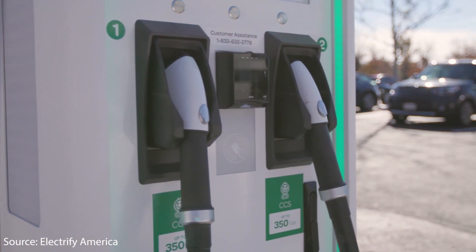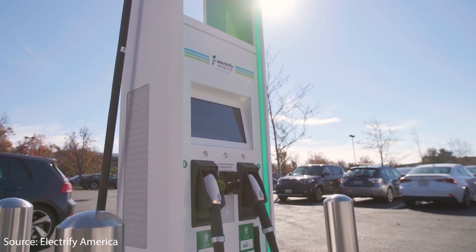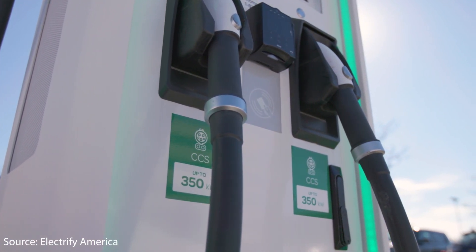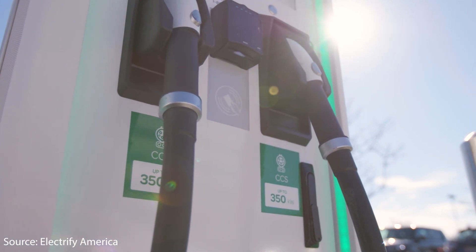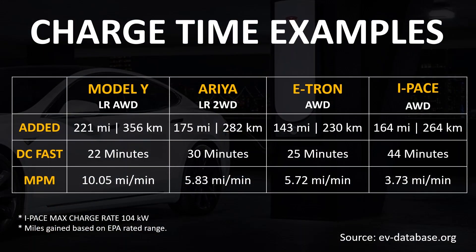But here are some of the things that I'm concerned about. My first concern for the success of the Aria is the fact that it really doesn't charge very fast for modern standards. According to Nissan, it will allow for CCS charging up to 130 kilowatts, and with the 90kWh battery two-wheel drive combination, it will be able to add 175 miles of range in 30 minutes. And while those numbers don't sound terrible, when you compare that to some of the competition, it doesn't seem future proof.